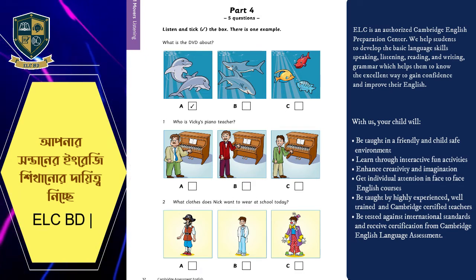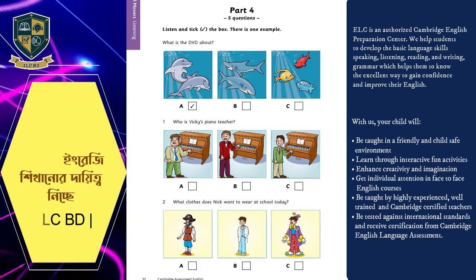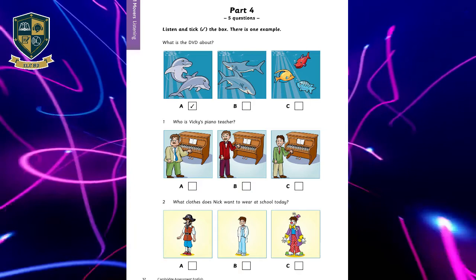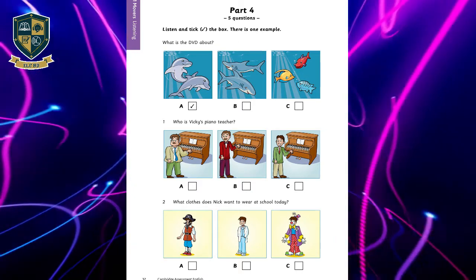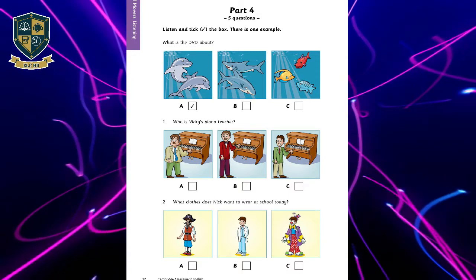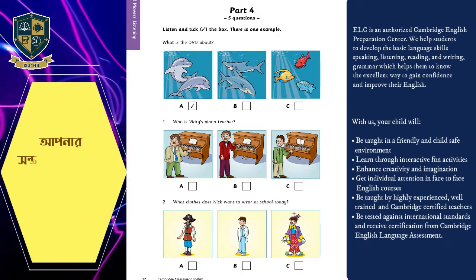One. Who is Vicky's piano teacher? Oh, look. There's my piano teacher. The man with the moustache? Yes, and he's very thin. Is he nice? Yes, very.